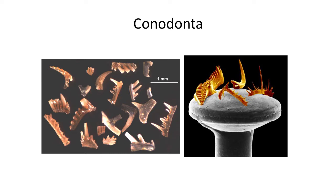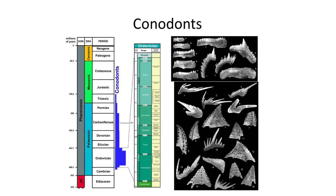Conodonts. These enigmatic teeth were first discovered in 1856, found in abundance in marine limestones spanning the late Cambrian to the end of the Triassic. Paleontologists have used these isolated tiny teeth in the biozonation of the Paleozoic, yet they had no idea what these creatures actually looked like. These tiny teeth fit on the heads of pins, and many people had wondered if these teeth belonged to some sort of worm.